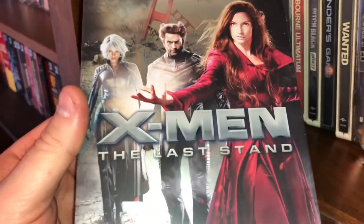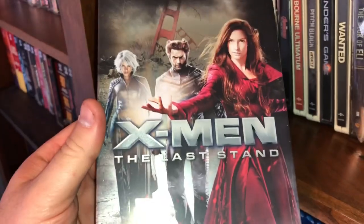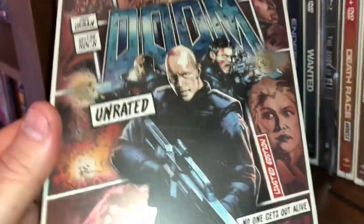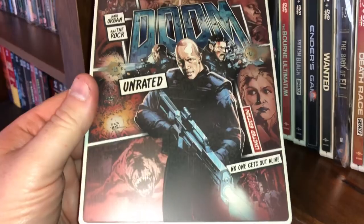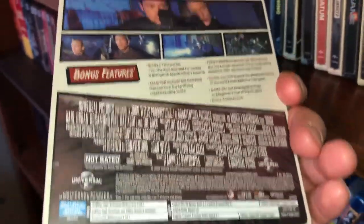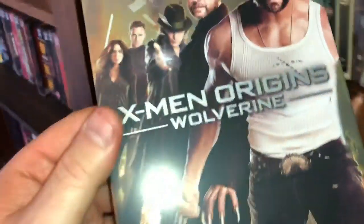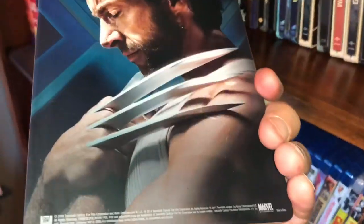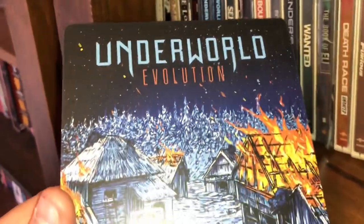Here is X-Men: The Last Stand — this is a metal pack. The next one is Doom, the unrated limited edition. Here's another metal pack: X-Men Origins Wolverine.